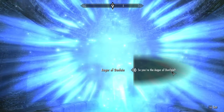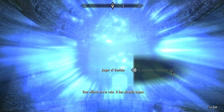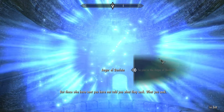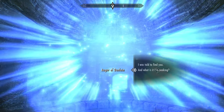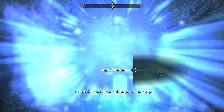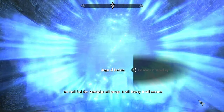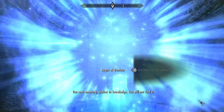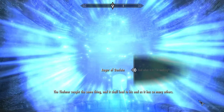So you're the Augur of Dunlane — come here often? 'I am that which you have been seeking. Your efforts are in vain. It is already begun. Those who have sent you have not told you what they seek — what you seek.' And what is it I'm seeking? 'You seek that which all who wield magic seek: Knowledge. You shall find this. Knowledge will corrupt, it will destroy, it will consume. You seek meaning, shelter in knowledge — you will not find it. The Thalmor sought the same thing, and it shall lead to his end, as it has so many others.'